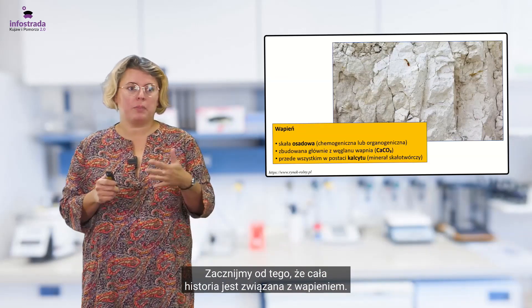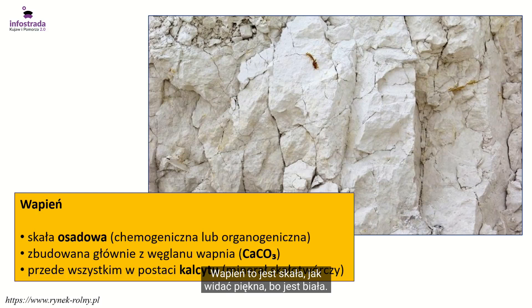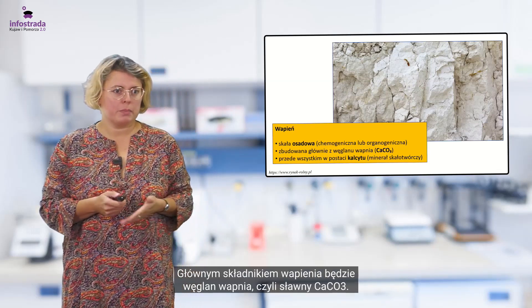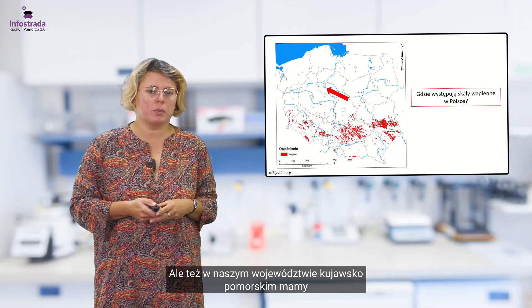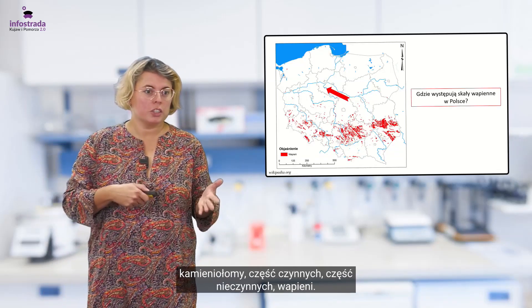Zacznijmy od tego, że cała historia jest związana z wapieniem. Wapień to jest skała, jak widać, piękna, bo jest biała, jest jasna. Nie zawsze jest tak idealnie biała oczywiście. Jest to skała osadowa. Głównym składnikiem wapienia będzie węglan wapnia, czyli sławne CaCO₃. Ale też w naszym województwie kujawsko-pomorskim mamy kamieniołomy — część czynnych, część nieczynnych wapieni.